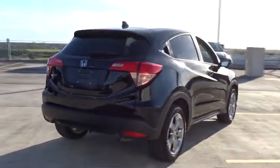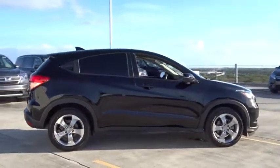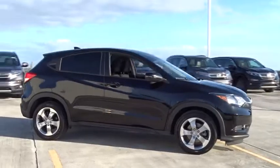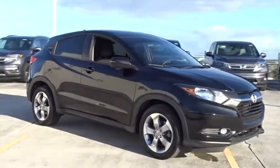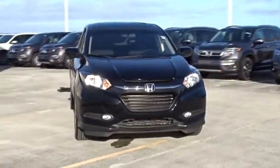This vehicle has less than 50,000 miles. Here are some of this vehicle's great options: backup camera, low tire pressure warning. This vehicle is Carfax certified one owner and qualifies for Carfax buyback guarantee.